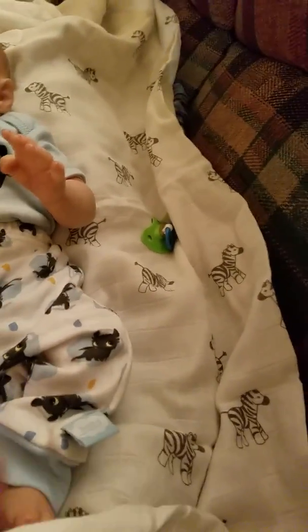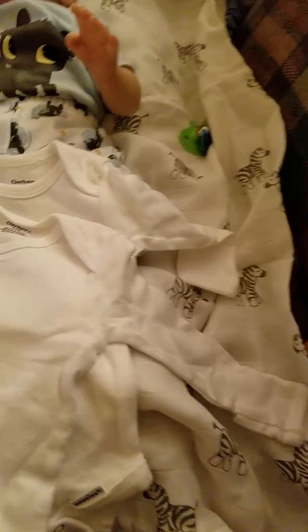Then I found two of these long sleeve white onesies, which I didn't have any of in this size. They're zero to three months — I didn't have that size brand new. They were just like out of the package basically, so that's awesome. I got two of those. There's the second one, zero to three months size.